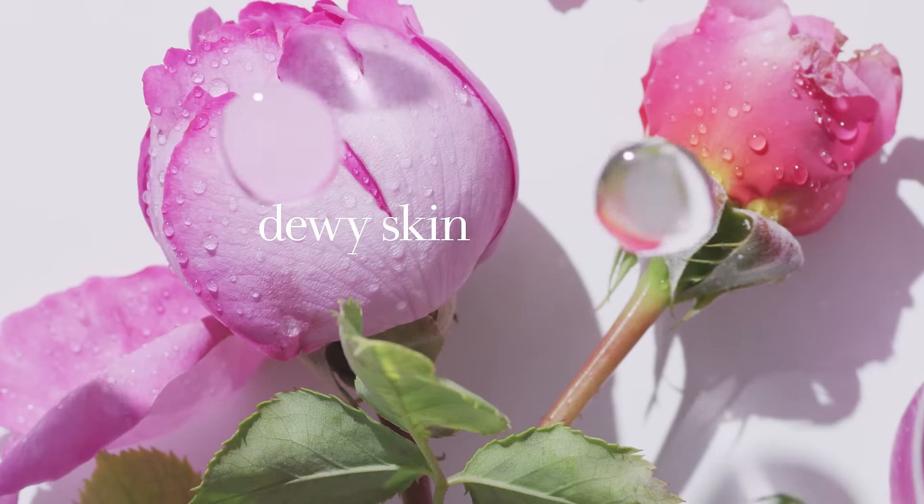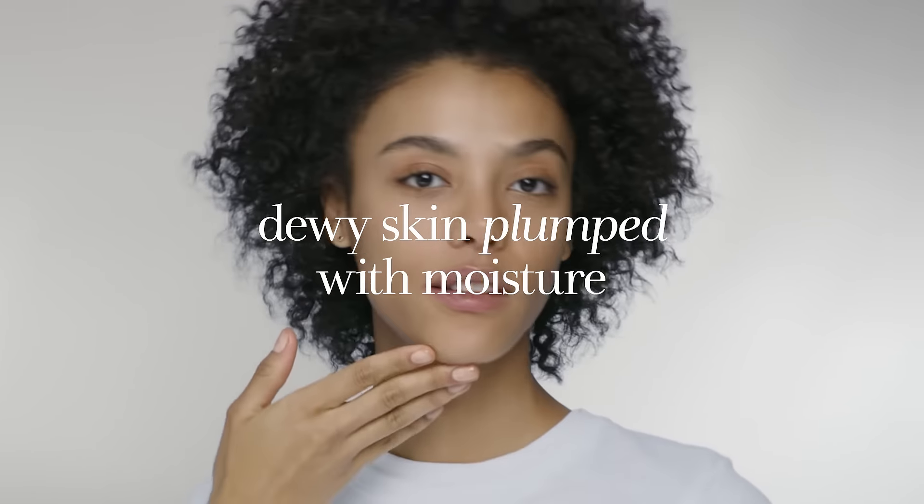The result is dewy skin that's plumped with moisture.